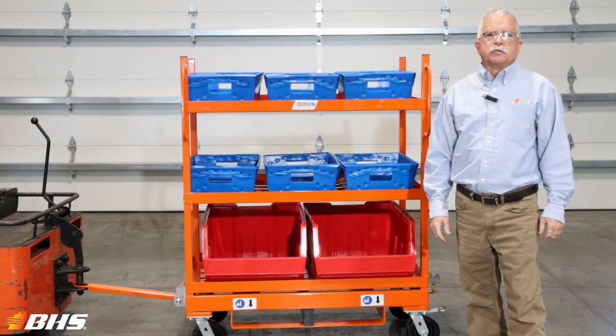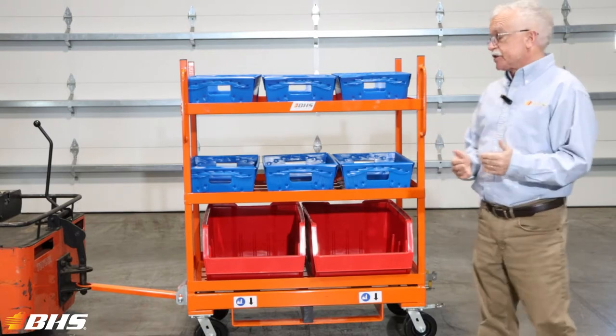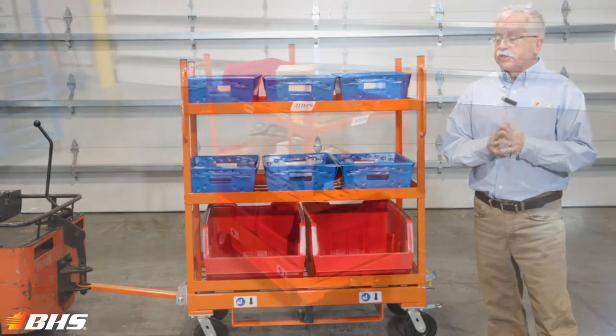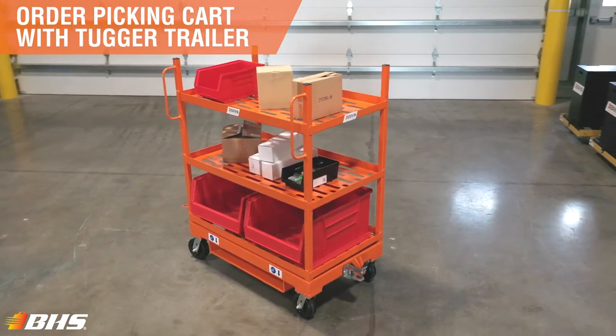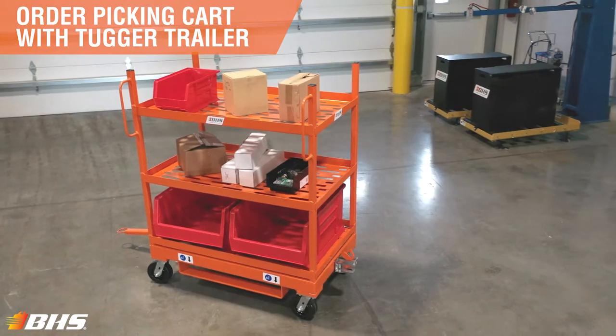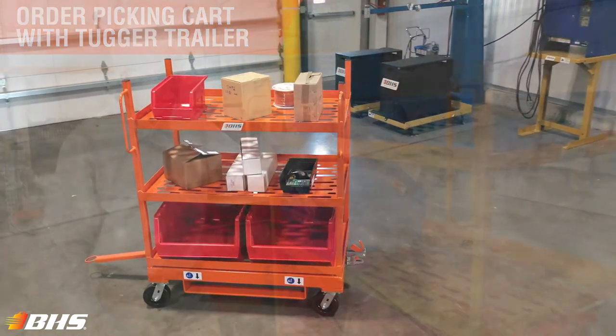Welcome to another Material Handling Minute with Chuck. We're pretty excited to be here today at the St. Louis production facilities to talk about some customized engineered solutions. We have a perfect example of our working with a local dealer to bring a solution to a local heavy equipment parts distribution center.